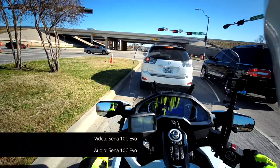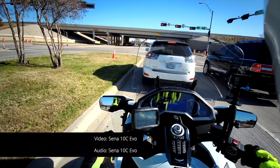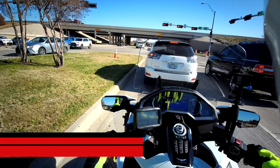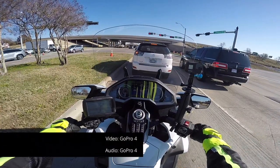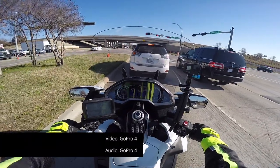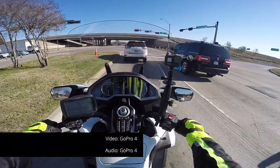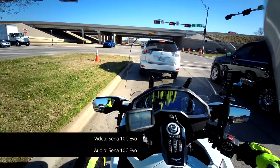So here you're looking at the video from the Sena 10C and I'm also playing the audio from the Sena 10C — this will give you a chance to compare the audio and video to the audio and video of the GoPro Hero 4 Silver. This is the audio from the Hero 4 Silver. My voice might be a little muffled because I have my face shield down, so let me open the face shield — maybe we'll get a better voice comparison. It's a little windy, that's why I had the face shield down, it's also a little cool. So now with the face shield up, here is the audio from the Sena 10C.